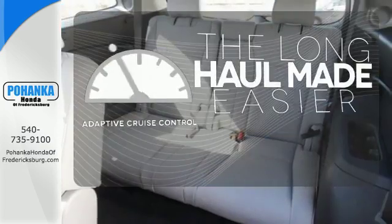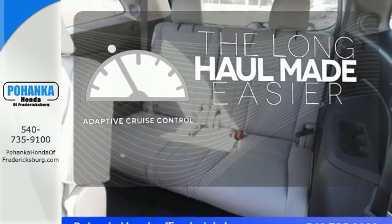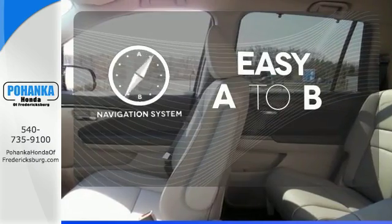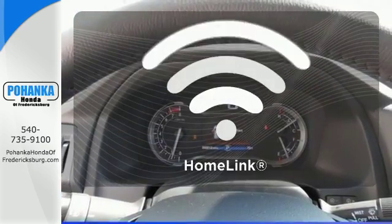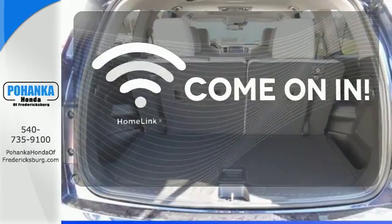Adaptive cruise control reads traffic in front of you to keep proper distance. Feel confident getting from point A to point B with the navigation system. Doors open and your path is well lit with Homelink.